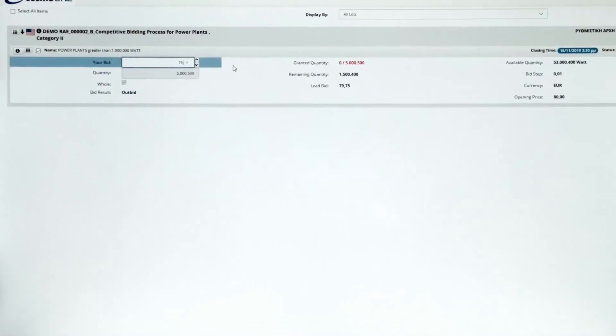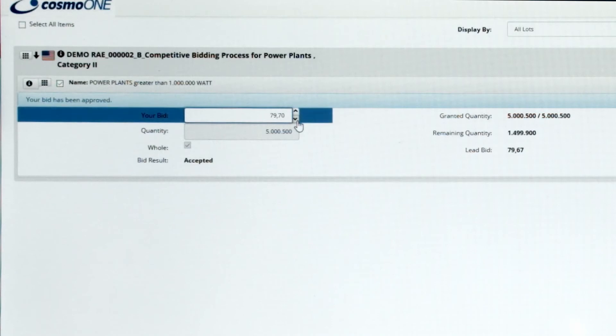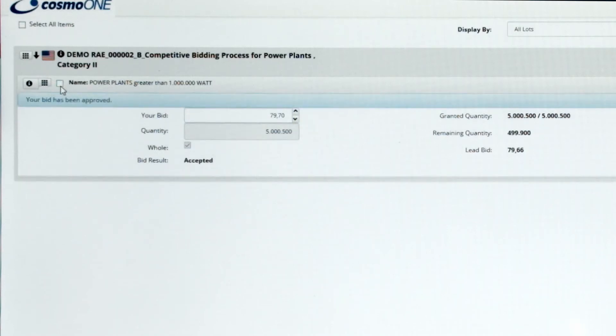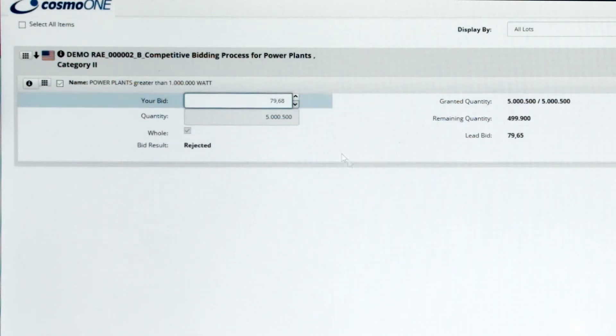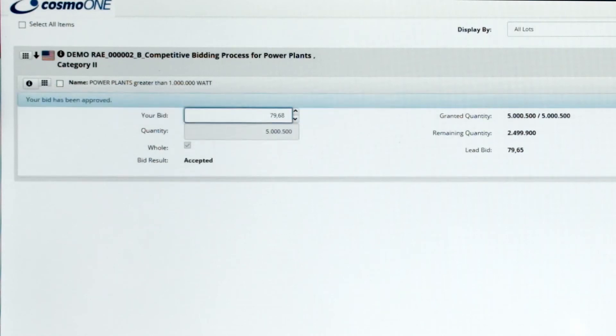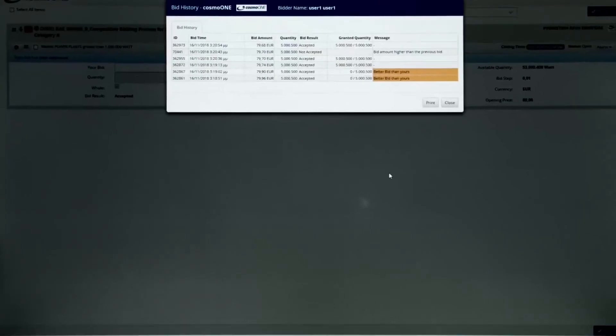From the participant's perspective, the available information is narrowed to his own information and general auction information. He can type or select the bid amount of every bid he submits and will receive instant feedback not only for the outcome of his own bids but also for the changes to the bid amounts caused by bids of other participants. In that way, he is aware at any time if he holds quantity or not, based on his last bid amount, and if not, he has the necessary information to decide on a counter bid in order to gain the quantity assigned to him. He can also view the price of the leading bid and the remaining quantity at any time, and he can review his own bid history.